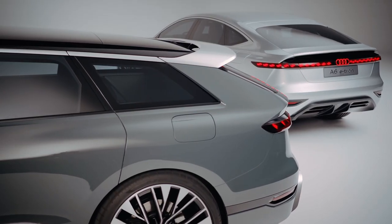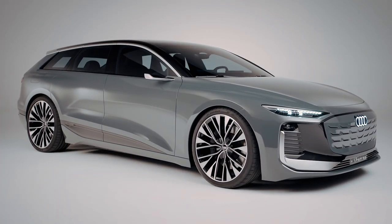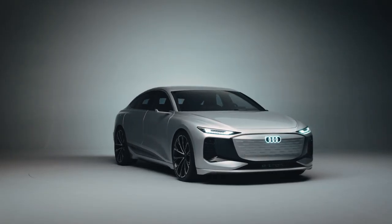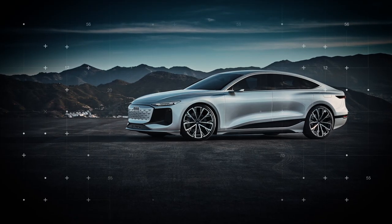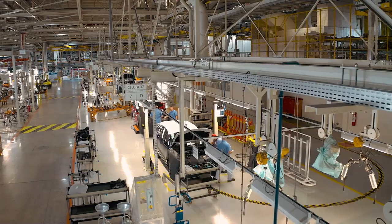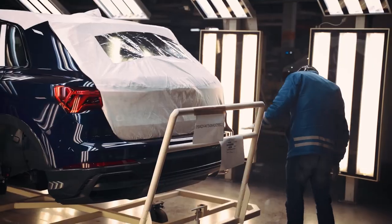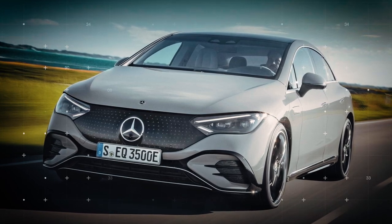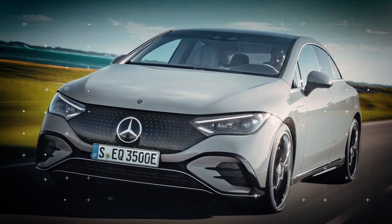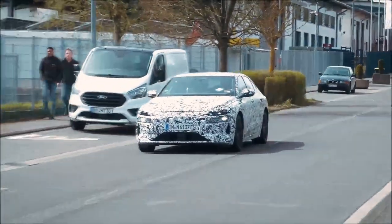Earlier this year, Audi followed up the A6 e-tron concept with an A6 Avant e-tron concept, hinting that the A6 e-tron will be available in both sedan and wagon body styles. A prototype of the A6 e-tron concept was released about a week later. Production of the A6 e-tron is confirmed for launch in 2023, meaning it will likely arrive at dealerships as a 2024 model. The A6 e-tron will compete against the Mercedes-Benz EQE sedan that arrived for the 2023 model year, as well as high-end versions of the Tesla Model S.